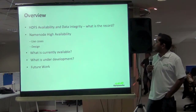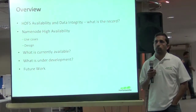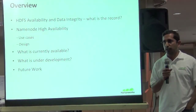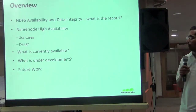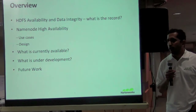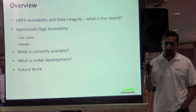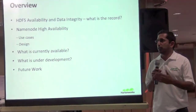In today's talk, I'll cover the background of HDFS availability and how it provides fault tolerance, what issues exist and how we are solving them. Mainly, name node being a single point of failure and high availability use cases and the design of the solution. I'll go over what is currently available and what is still under development, some future work, and we'll have time for questions. You can ask me questions related to HDFS in general, not just this specific topic.